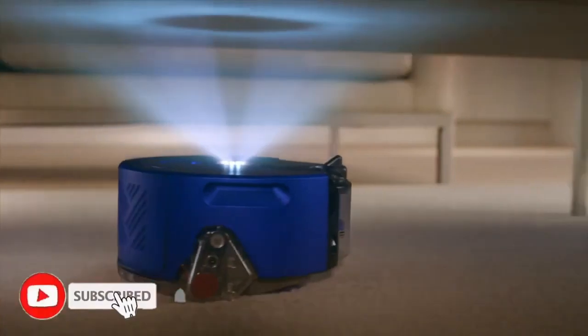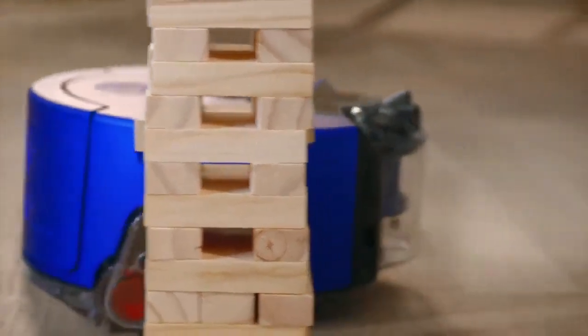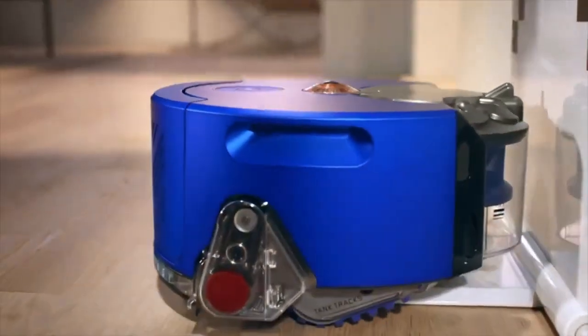The advanced LED light ring acts as its guiding beacon, illuminating its path even in the dimmest of spaces, providing the confidence to venture into the unknown. With its full-width brush bar, this robotic genius doesn't just follow — it leads, sweeping away debris in its wake.